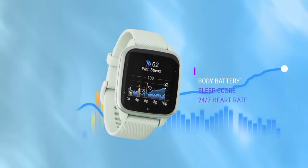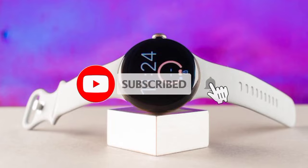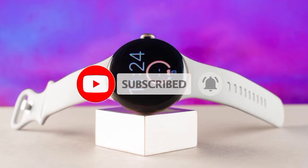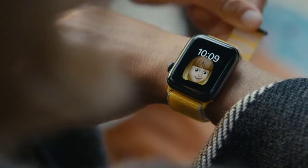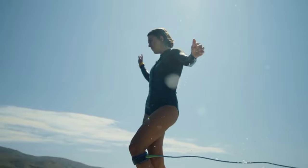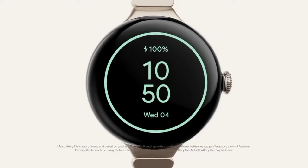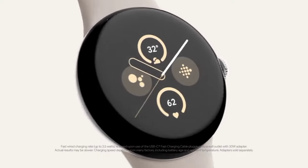If this video was helpful to you, please remember to leave a like and subscribe to my channel to see more videos like this in the future. It's free! Let us know in the comments which smartwatch you're going to choose. If you have any questions related to the products listed here, leave a comment below and I will get back to you as soon as I can.